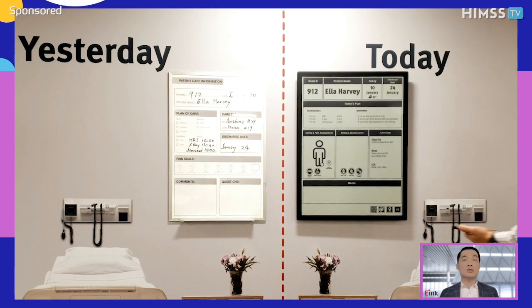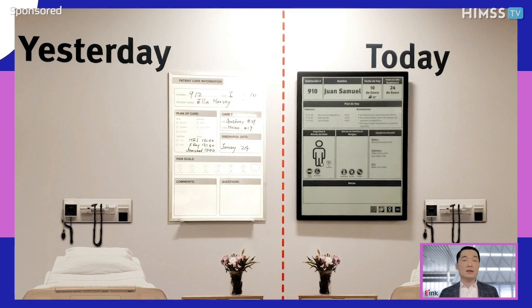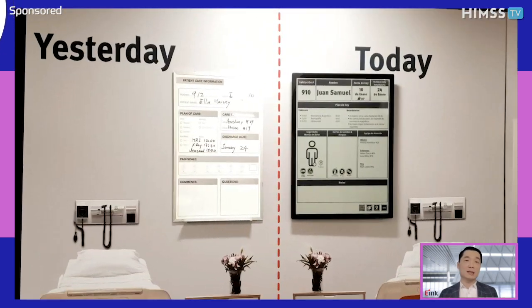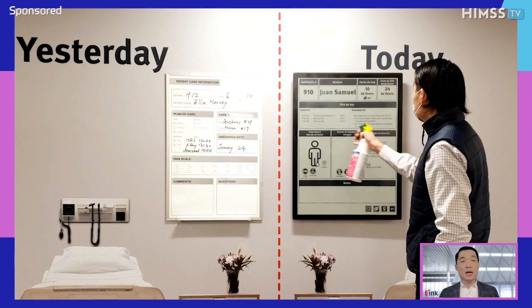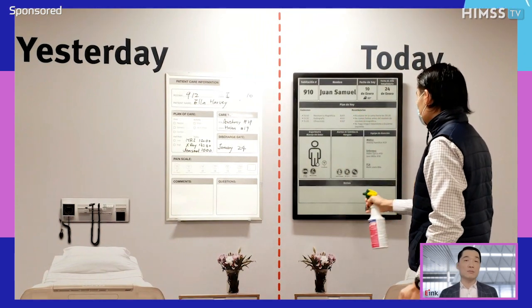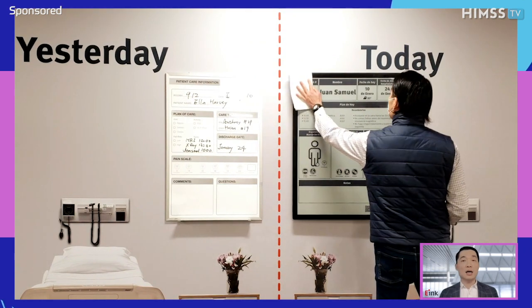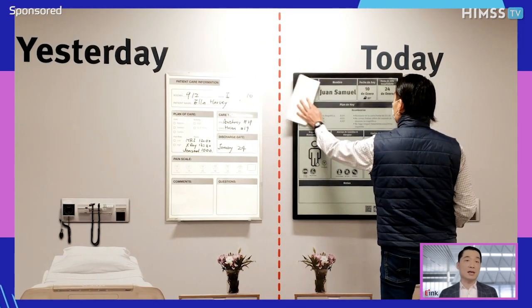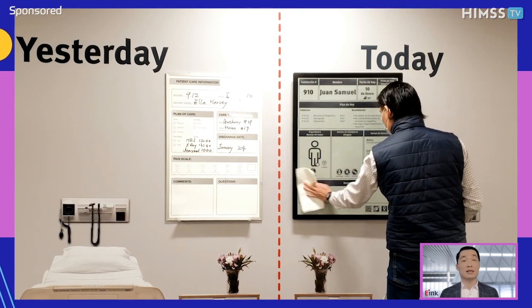You can also choose different languages that the patient is more familiar with, like Spanish. During the COVID-19 pandemic, cleanliness and sanitization are very important for hospitals. Our digital paper communication board has an IP65 rating, which means hospitals can clean and sanitize with alcohol or other wipes or sprays used in hospitals directly.